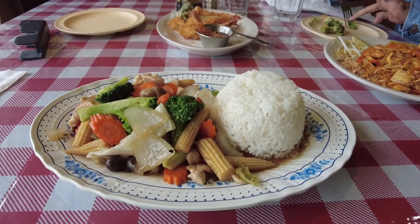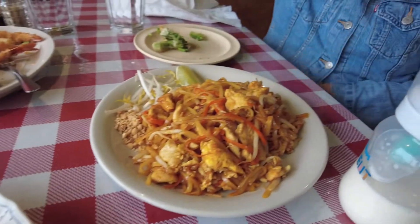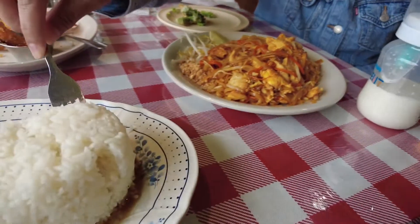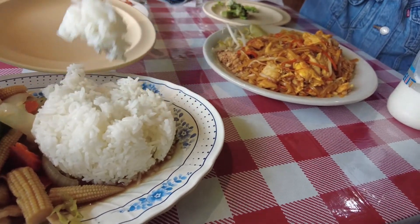There's my order — mixed vegetable. It came with white rice. And there's the Pad Thai. And that's Kwame's white rice right here, that's what he's eating.